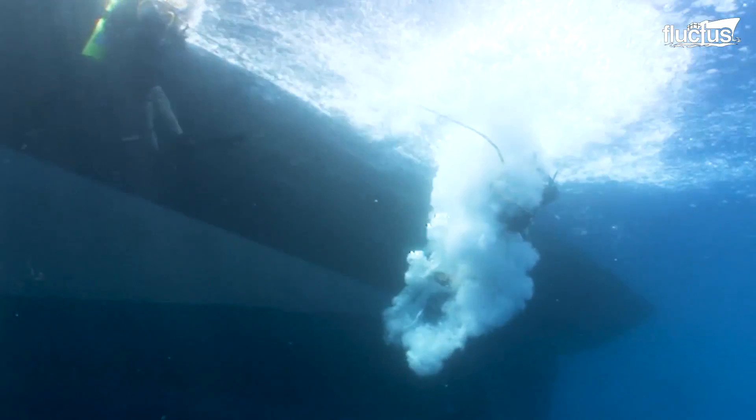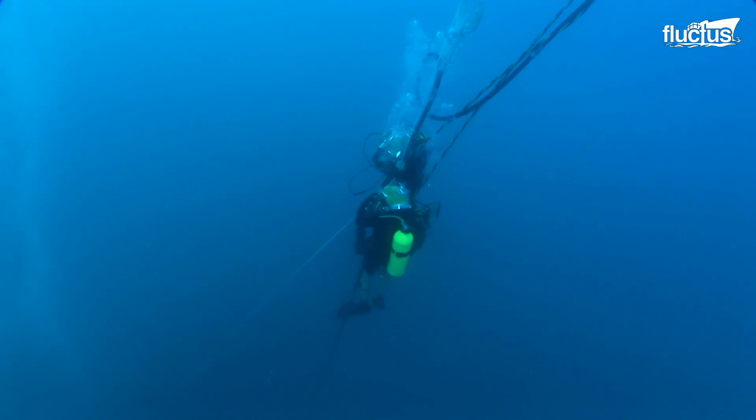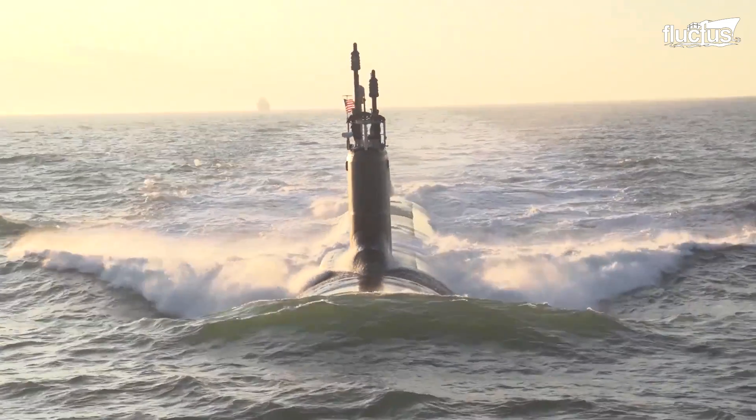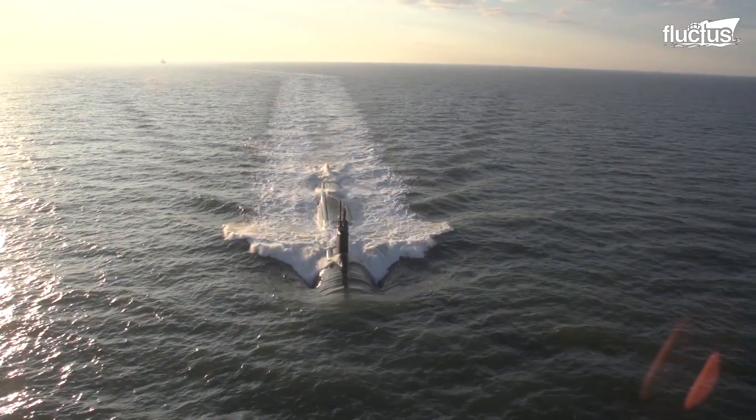Submarine rescue is a difficult business. There are many unknowns and variables. Each submarine accident is different. So how do submariners get rescued from the deep ocean seabed?